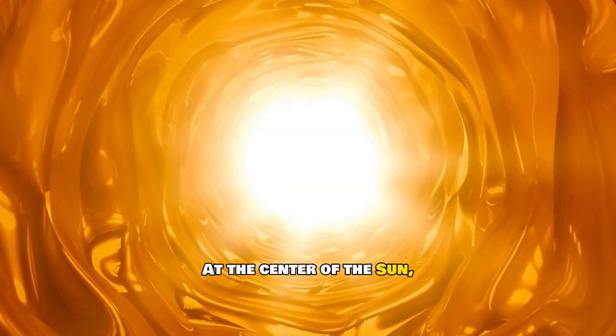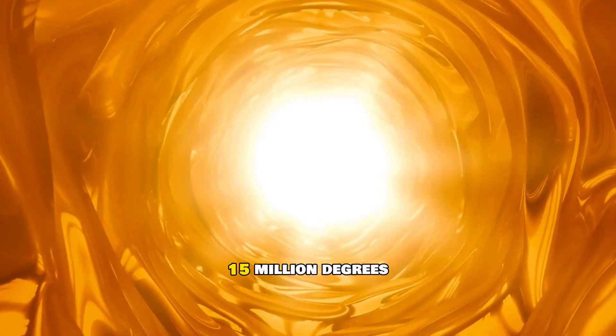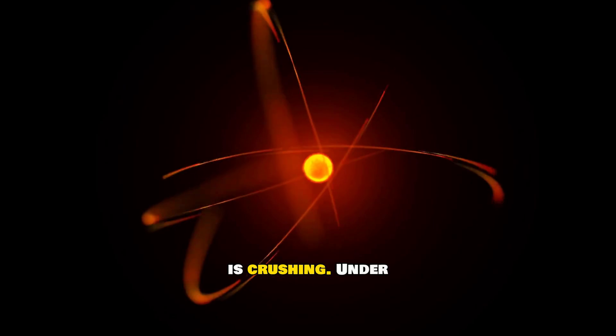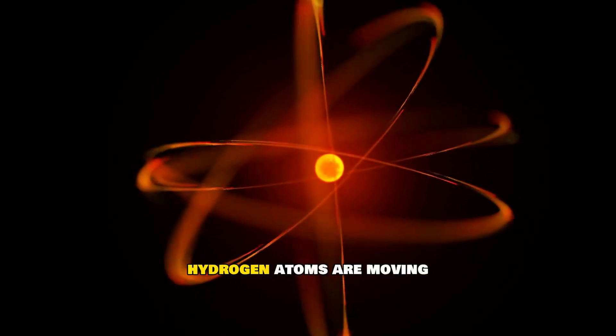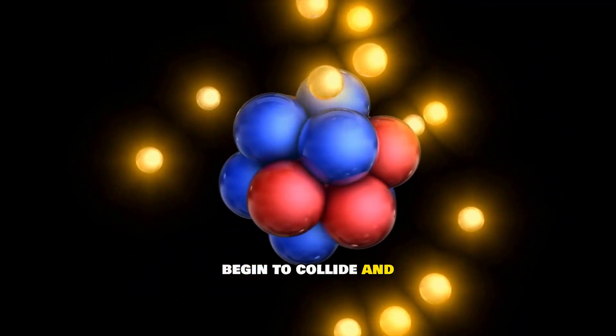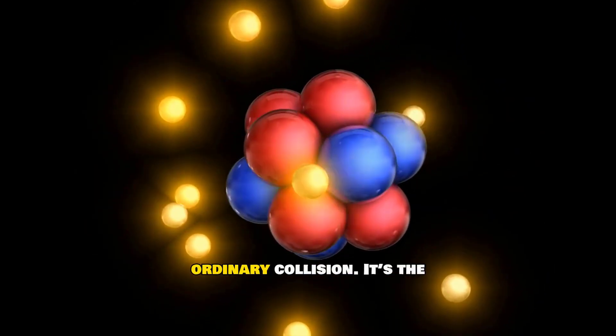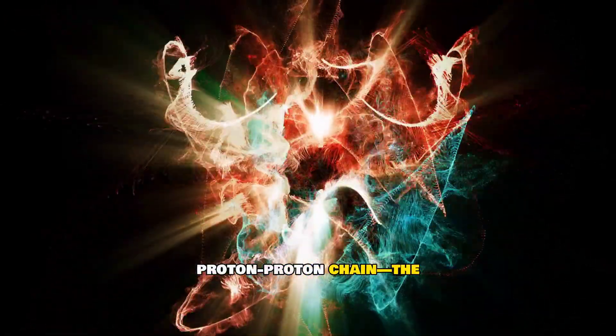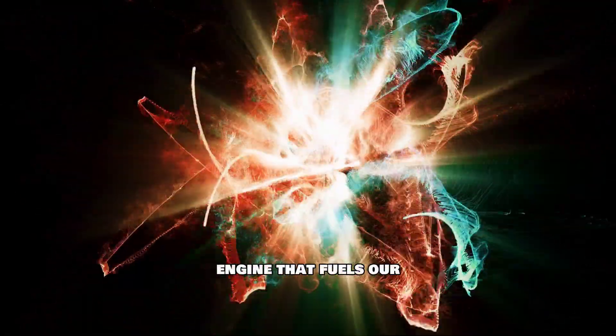At the center of the sun, temperatures soar to around 15 million degrees Celsius. The pressure is crushing. Under these extreme conditions, hydrogen atoms are moving so rapidly that they begin to collide and fuse. This is no ordinary collision — it's the start of a powerful reaction: the proton-proton chain, the engine that fuels our star.